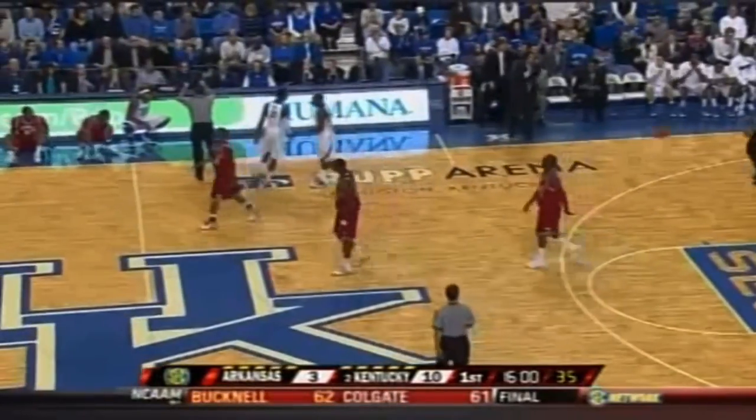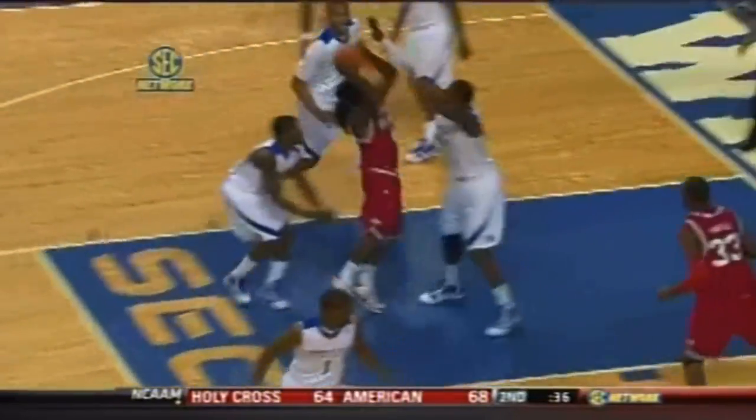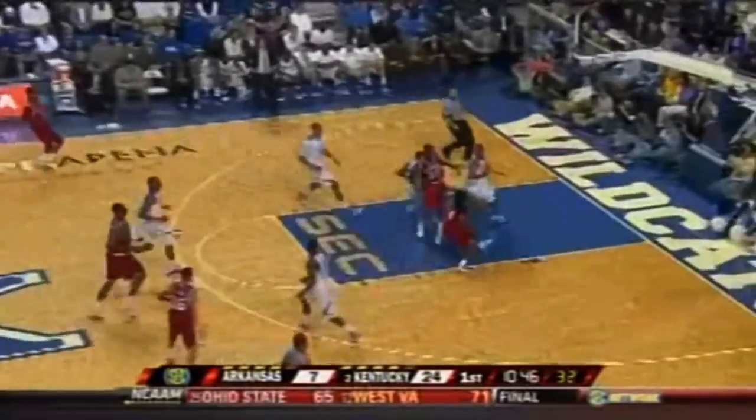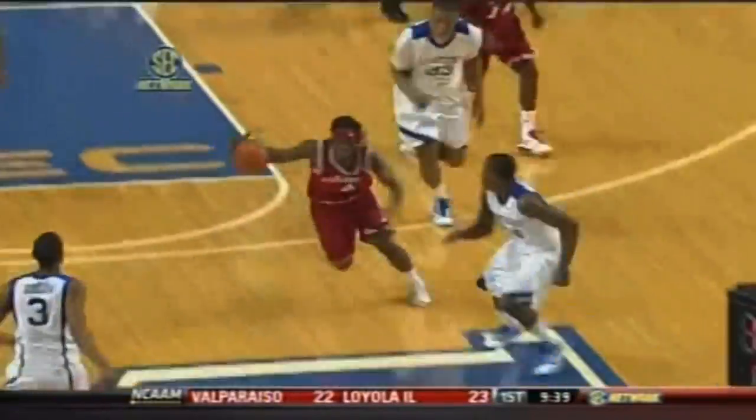Number 28 and number 29 for the freshman. Great penetration — he gets a piece of this on the way up. He's always looking to run. Has it blocked away by Orton — end-to-end basketball.